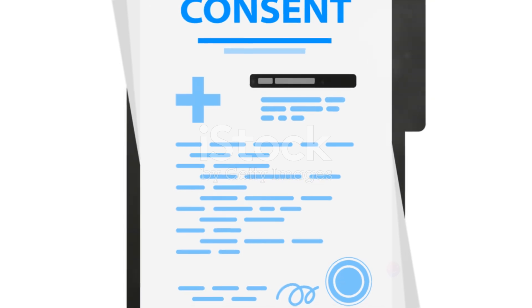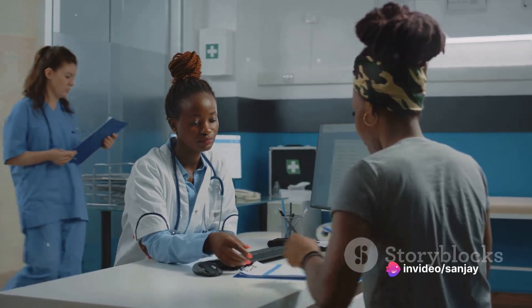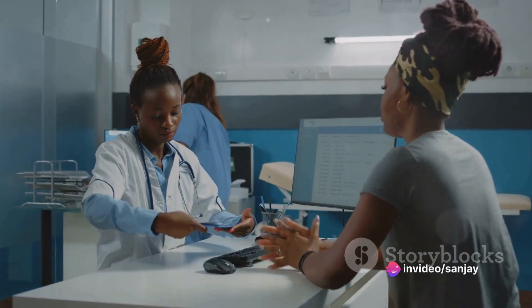Once you arrive at the location, you'll be asked to sign a consent form stating that you understand the benefits and risks of the procedure and that you agree to undergo it.